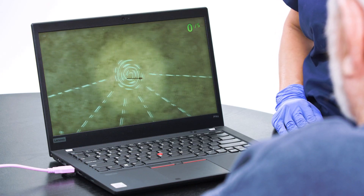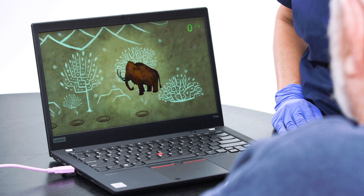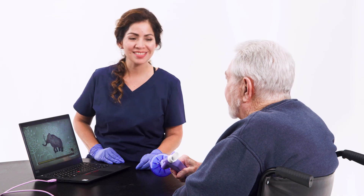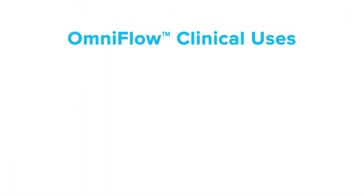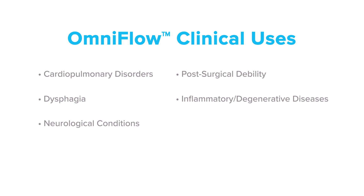OmniFlow helps address patient conditions that include primary or underlying respiratory issues impacting their ability to breathe and function, such as cardiopulmonary disorders, post-surgical debility, dysphagia, inflammatory or degenerative diseases, and neurological conditions.